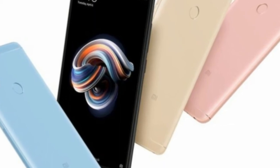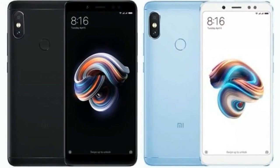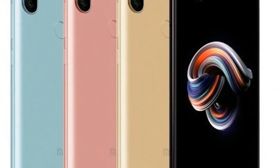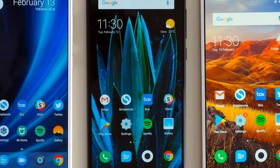Most of all, the camera quality impressed us. The Redmi Note 5 took good shots both during the day and in low light, and macros turned out better than expected. However, selfies are a little grainy, although they're still usable for social media. If you want something that's a step up, you could also consider the Xiaomi Redmi Note 5 Pro.